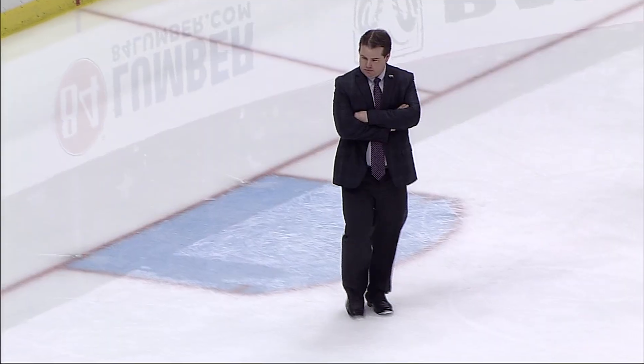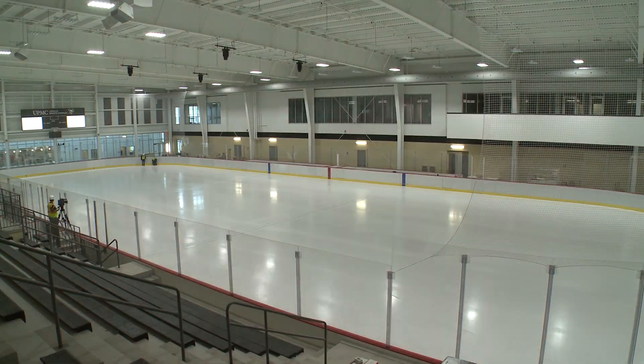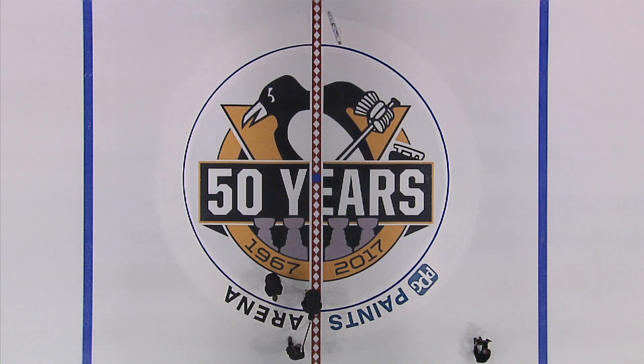My name is Brandon Radecki. I'm Director of Ice Operations for the Pittsburgh Penguins. I oversee the operations at the UPMC Lemieux Sports Complex as well as the PPG Paints Arena.